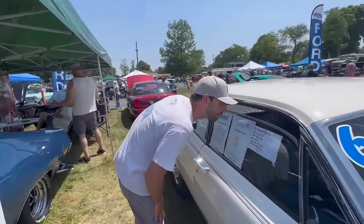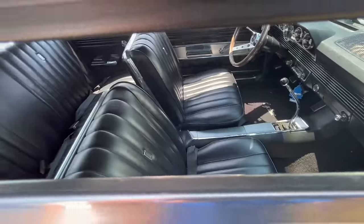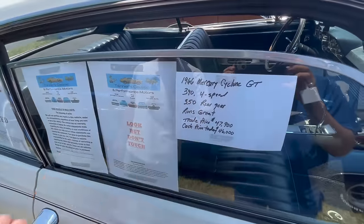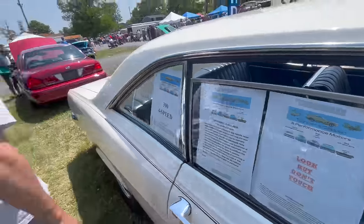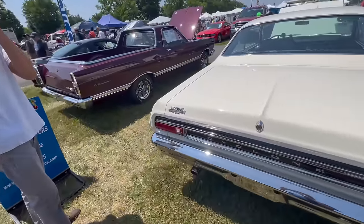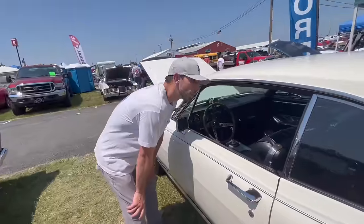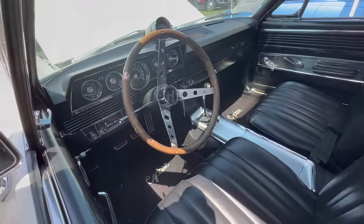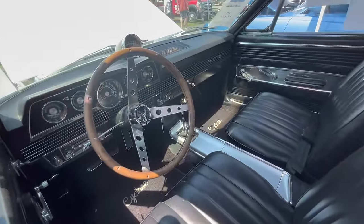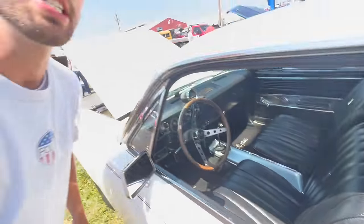It does have the black interior. The owner is asking $46,000 cash. It's got dual exhaust on it, it's got the console in here, we have the tach as well — it says Cyclone on there, so it's probably part of the Cyclone package. Just a car you don't really see that often.